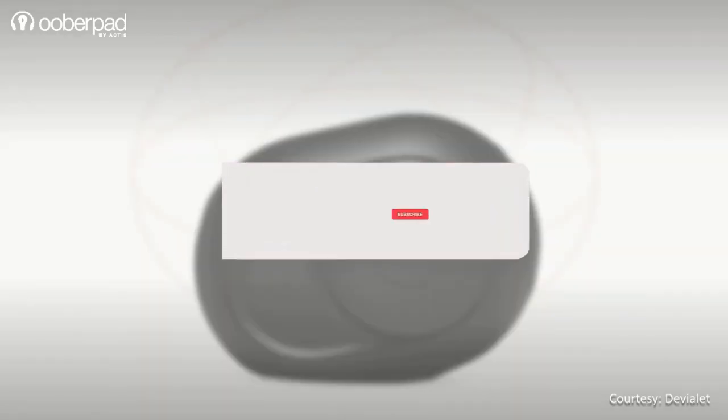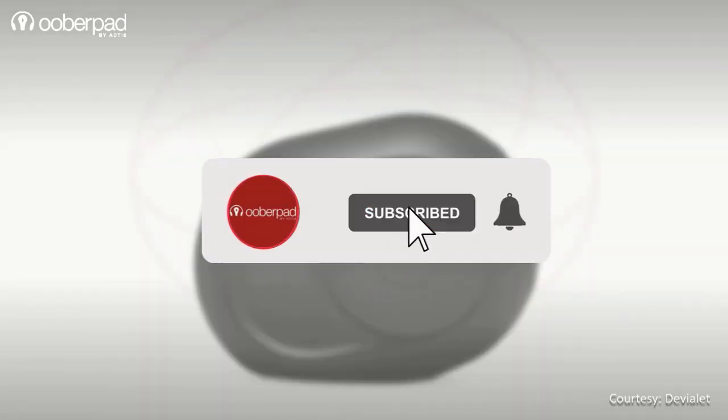Before we learn more, please subscribe to our channel. Also, hit the bell icon to get notified every time we post a new video. Now let's dig in.